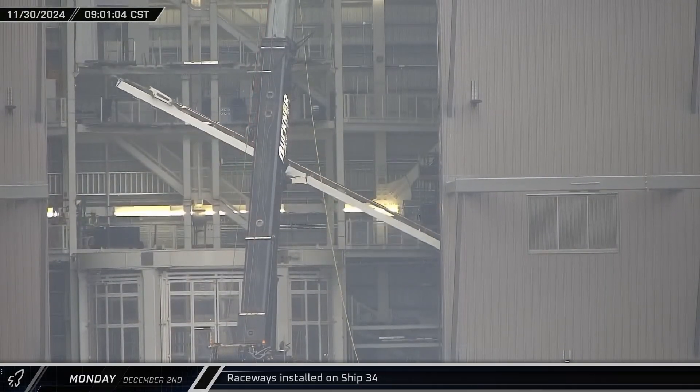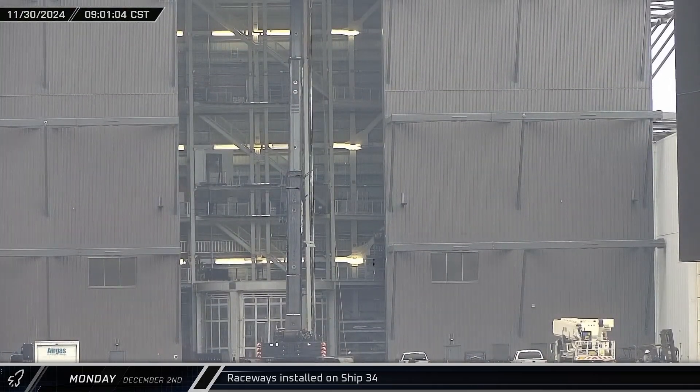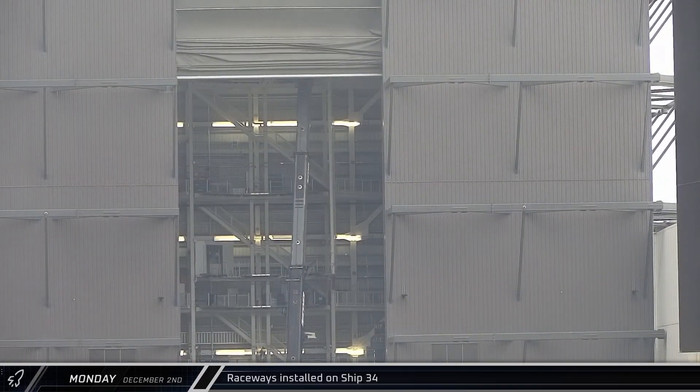That afternoon, back at the build site, Rover 1 camera caught the raceways being lifted and moved over towards Ship 34 in the front right corner of Mega Bay 2 for installation.